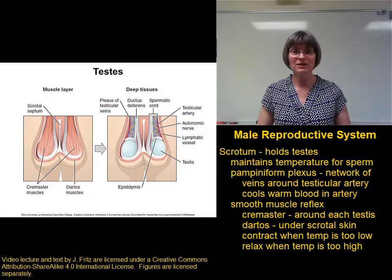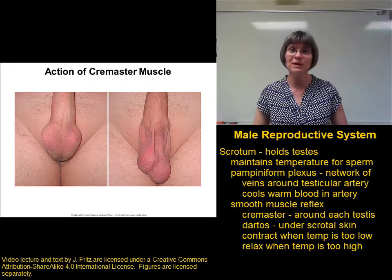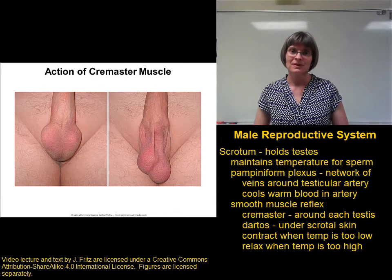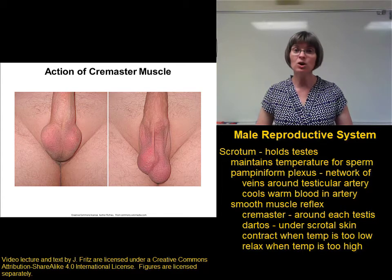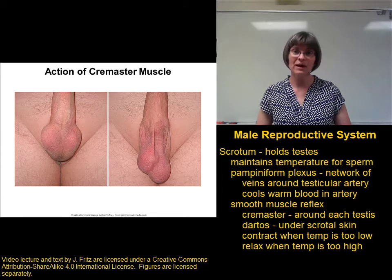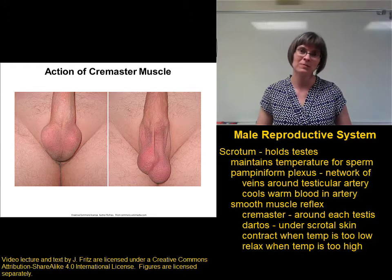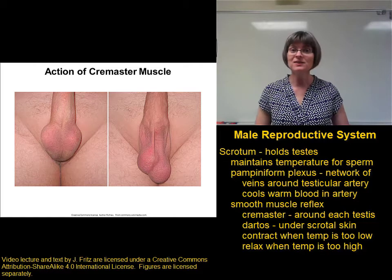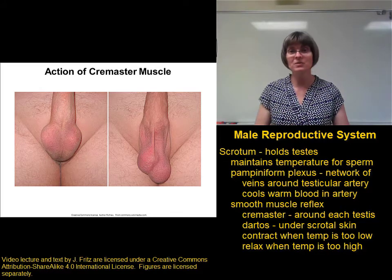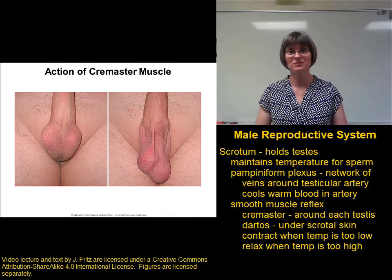That allows the testes to hang a little further from the body. To give you an idea of how dramatic this change is, here are some actual photographs that show you the action of the cremaster muscle. In the picture to the left, the testes are cool, and the action of the cremaster muscle has pulled the testes very close to the body to keep them warmer. In the photograph to your right, the testes are warm, so these muscles have been allowed to relax, and the testes are hanging further from the body where they can stay cool.